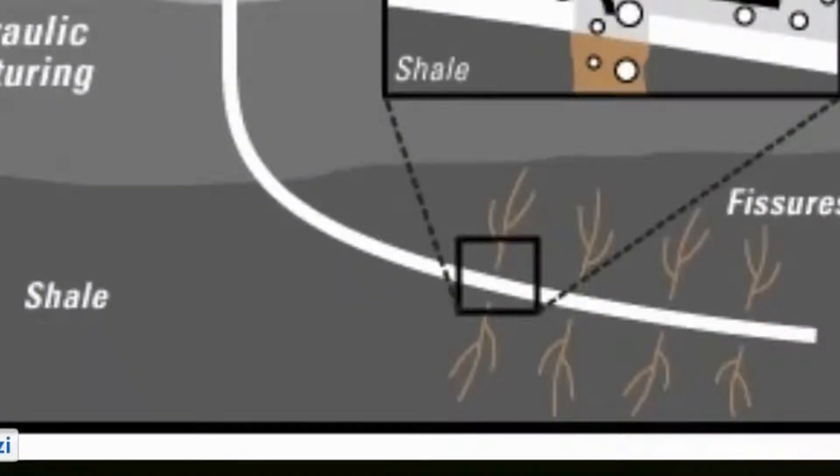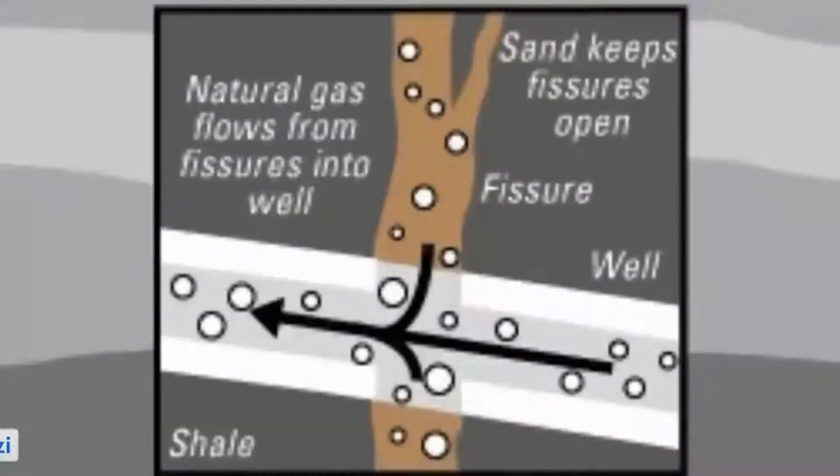A vertical shaft, after reaching almost two miles below the water table, turns into a horizontal shaft, where small openings in the casing provide water, sand, and chemicals at high pressure to fracture the shale, creating fissures. Here we can see that natural gas will flow from the fissures and go up through the well.